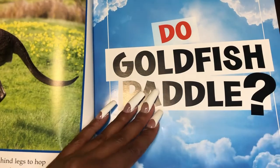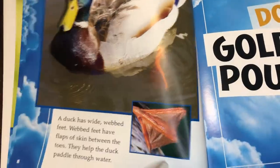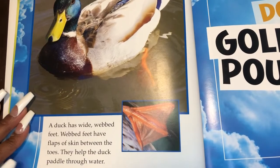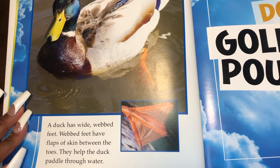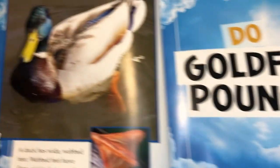Do goldfish paddle? No. Ducks paddle. A duck has wide webbed feet. Webbed feet have flaps of skin between the toes. They help the duck paddle through water, just like a fish's fins.